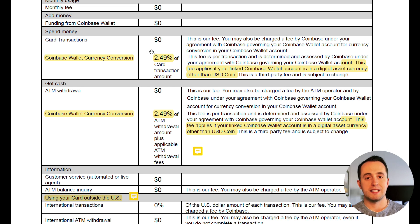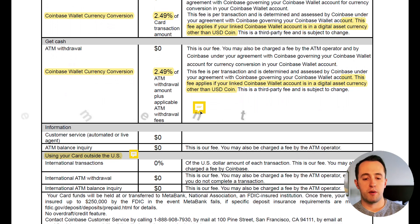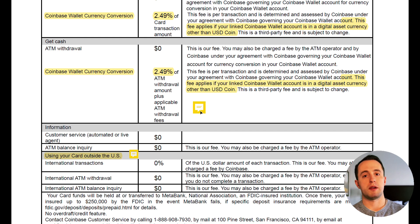The same thing applies if you're trying to take money out with an ATM. If you are trying to take money out using one of your cryptocurrencies from your wallet, that 2.49% fee does apply. So make sure you're loading your card with regular dollars or USD tokens. Also, there is no ATM reimbursement, even though this is a debit card. If you are trying to withdraw money, consider using a different debit card so that way you're not having to eat the ATM withdrawal fee.